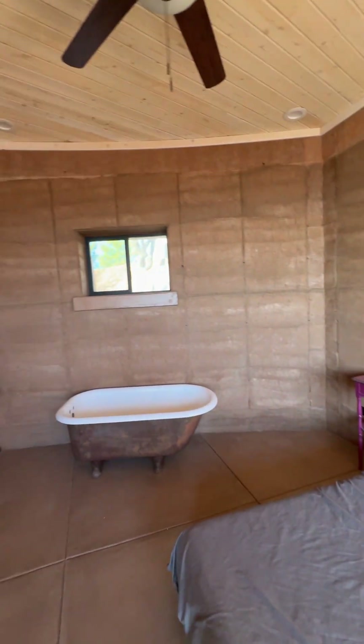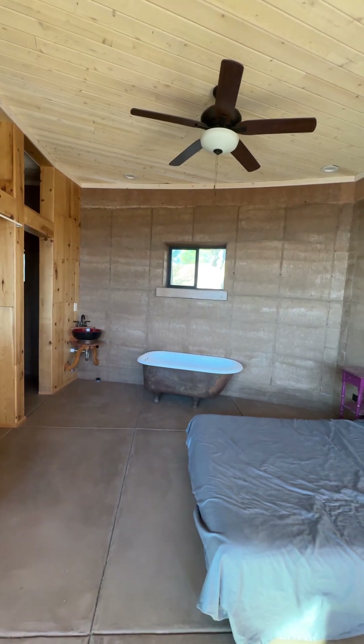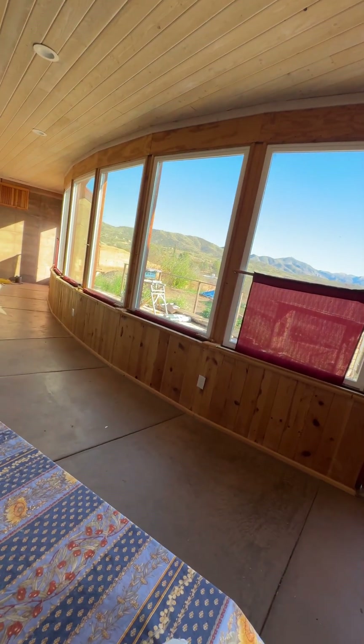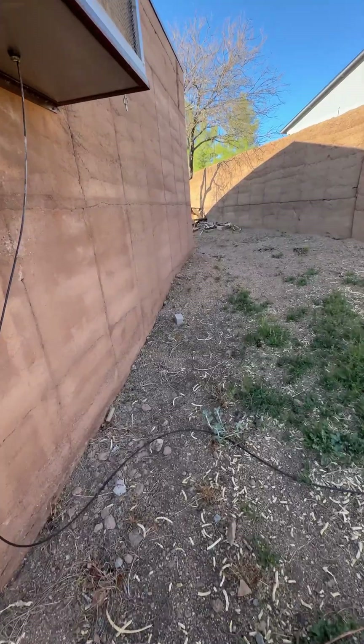Welcome back. Today I want to show you something remarkable about the Ramderth construction that most people don't realize. Over a 15-day winter period in Arizona, we tracked the interior wall temperature of the Ramderth home, and what we discovered is pretty impressive.